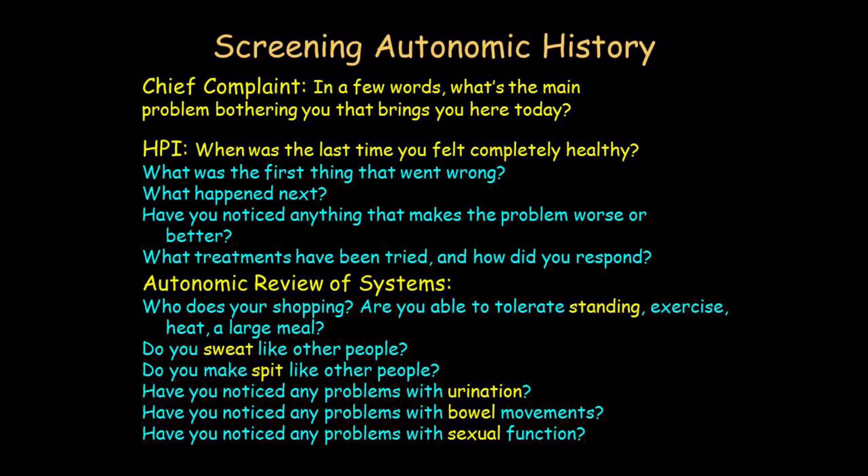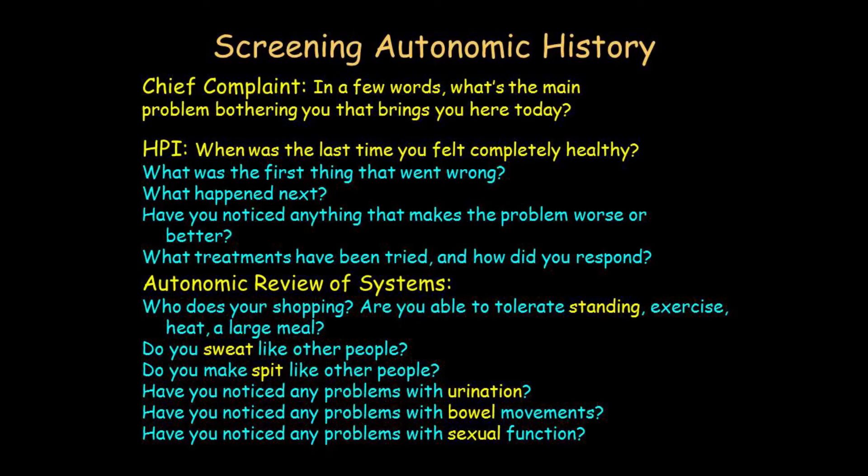More generally you can ask: do you have any problems standing up for a long time, especially still? People with orthostatic intolerance feel better when they're exercising — with muscle pumping — than when still. So if somebody complains of dizziness during exercise, that's a very different clinical thought process compared to 'I'm okay when exercising, but as soon as I stop, that's when I get into trouble.'